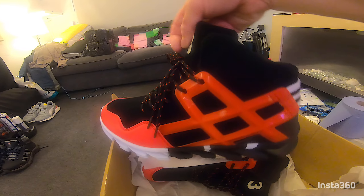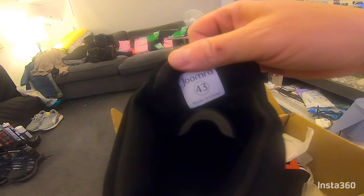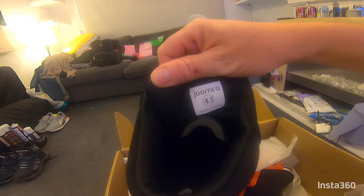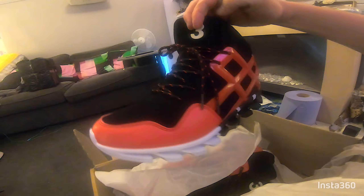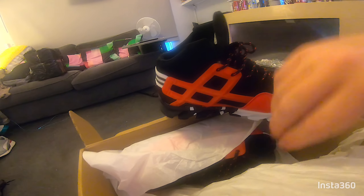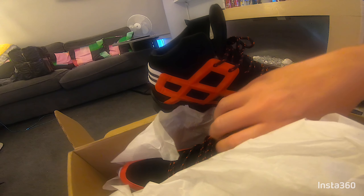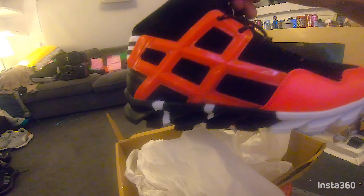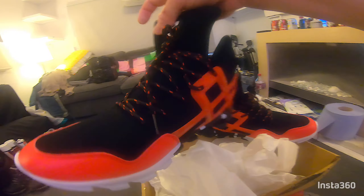So they are sized 43, which is a UK 9, but they are pretty small. Pretty small shoes. My toe is right at the end. I normally get an 8.5 for a nice comfortable fit — I wouldn't even say these were an 8 — but they are pretty cool shoes.